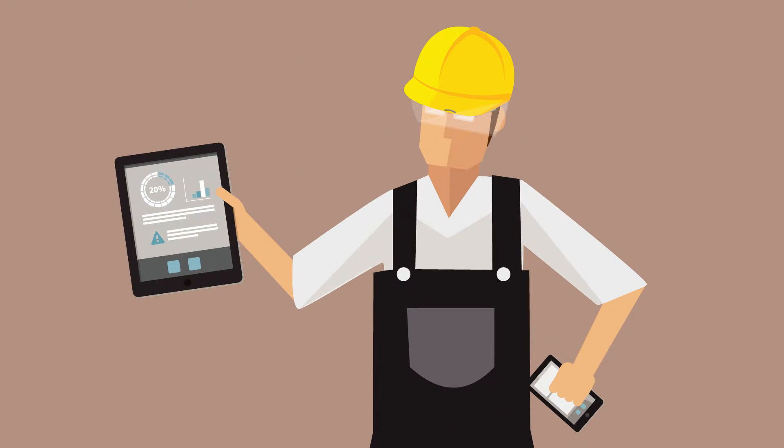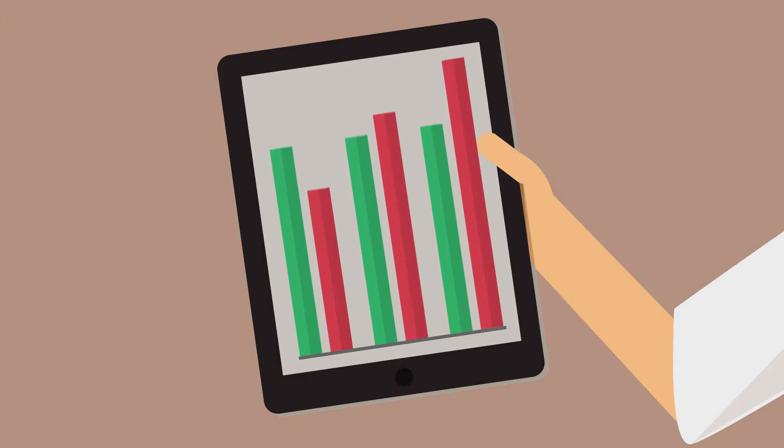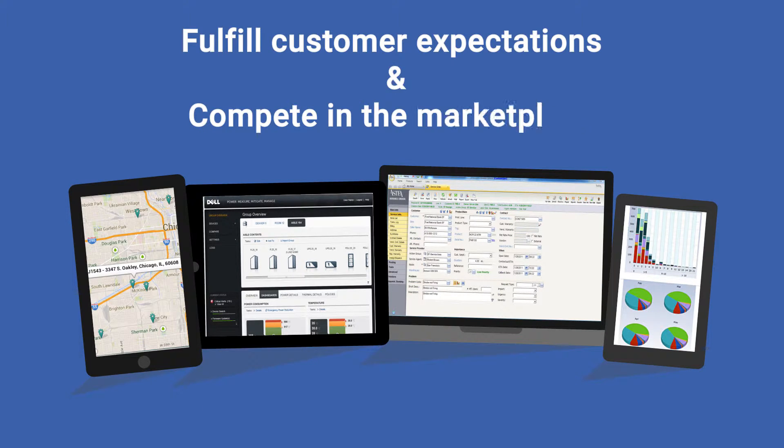The field service industry has set the bar high for service level agreements. Companies using field service software are performing well because they have the right tools and systems in place. So how can field service software help you better fulfill your customers' expectations and compete in the marketplace?